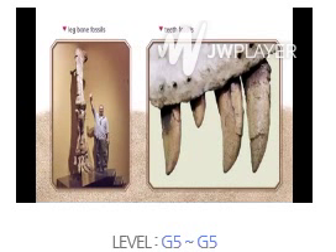Learning from fossils. How do we know about dinosaurs? Fossils teach us. Fossils are things from ancient plants and animals. They are found in rocks.